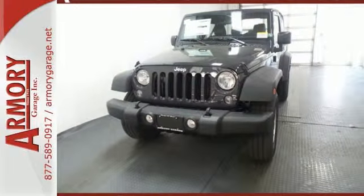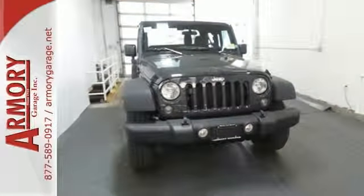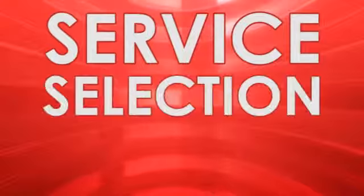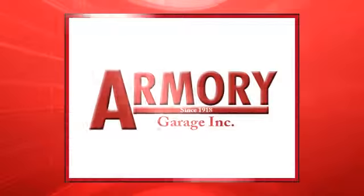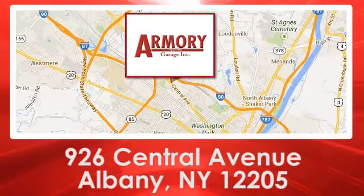This Wrangler is a natural at facilitating fun. Check it out today. For service, selection, and value, choose Armory Garage. We are conveniently located at 926 Central Avenue in Albany, New York.